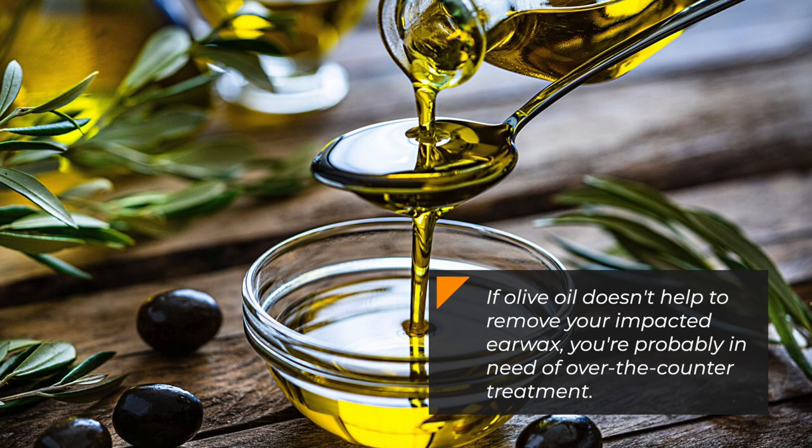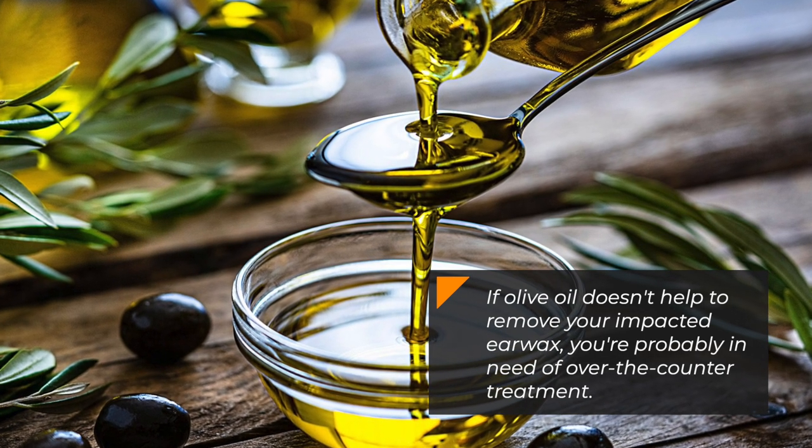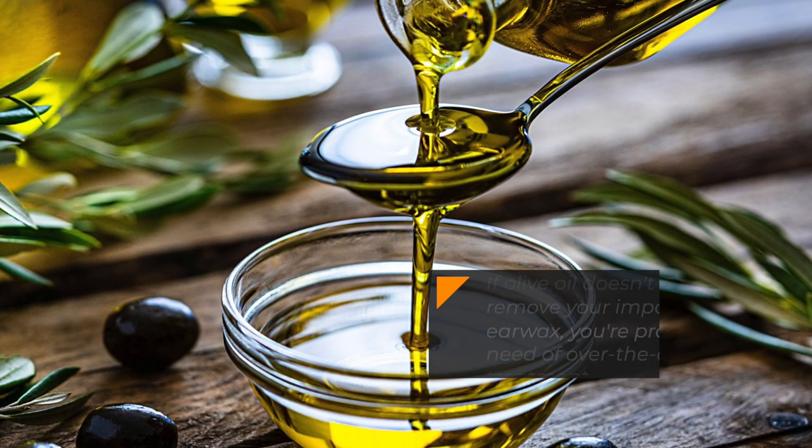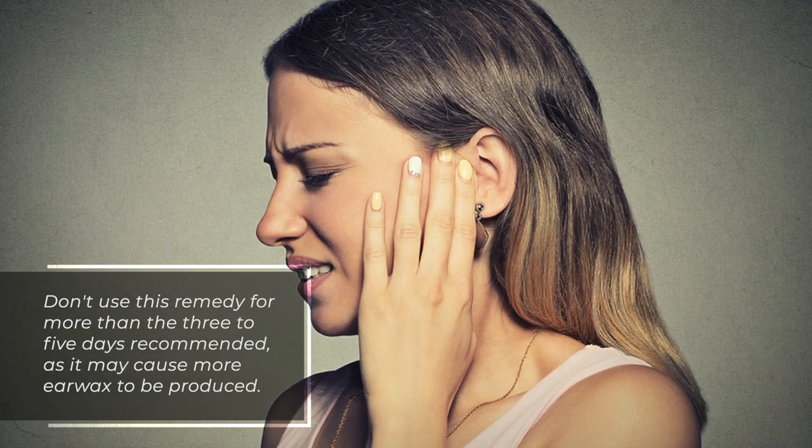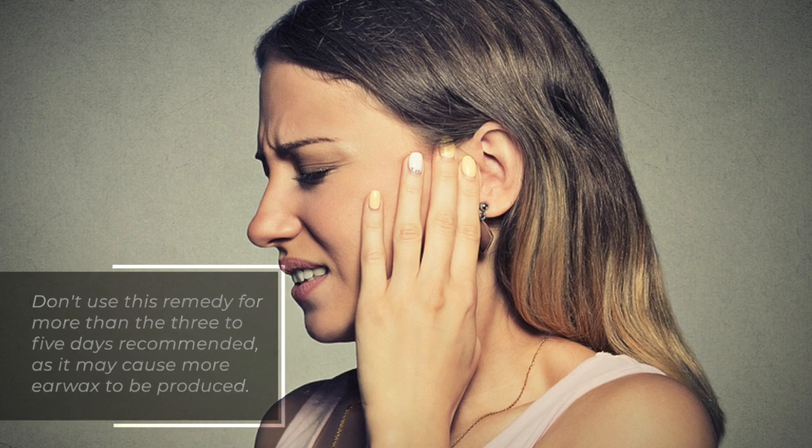If olive oil doesn't help to remove your impacted earwax, you're probably in need of over-the-counter treatment. Don't use this remedy for more than the three to five days recommended, as it may cause more earwax to be produced.